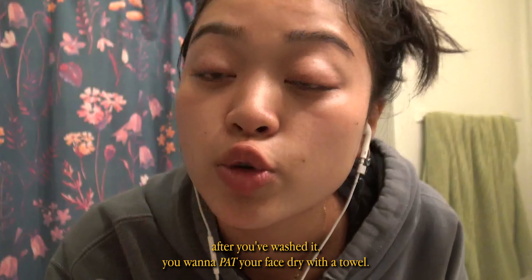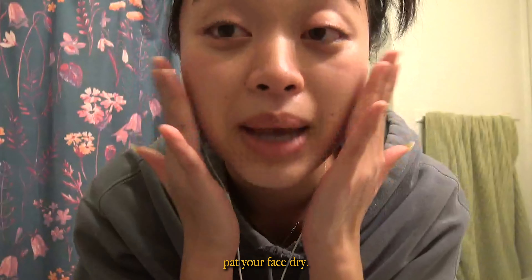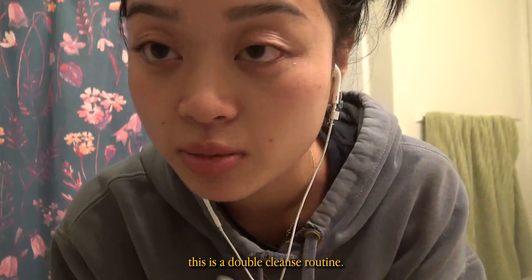After you've washed it, you want to pat your face dry with the towel. Pat — never rub your face. Pat your face dry. I'm going to wet my face again and cleanse my face. This is a double cleanse routine.